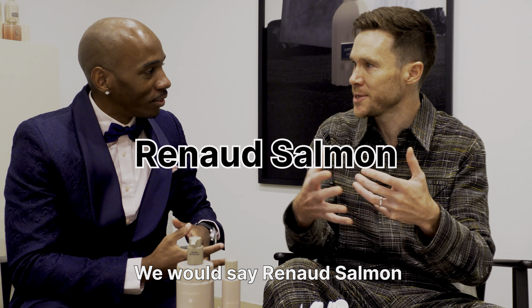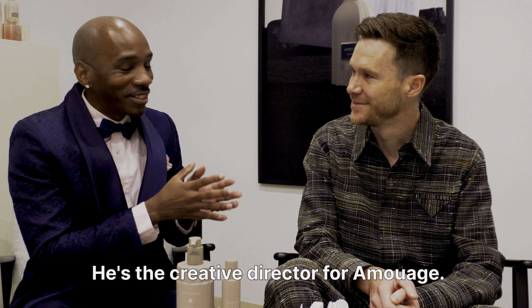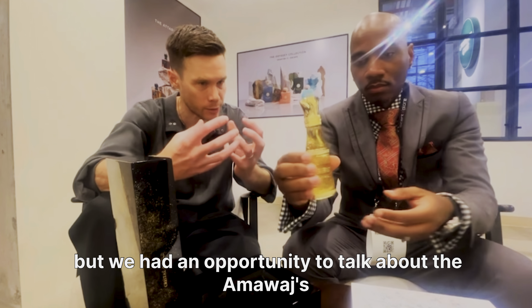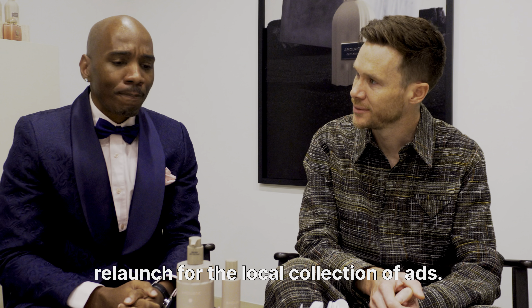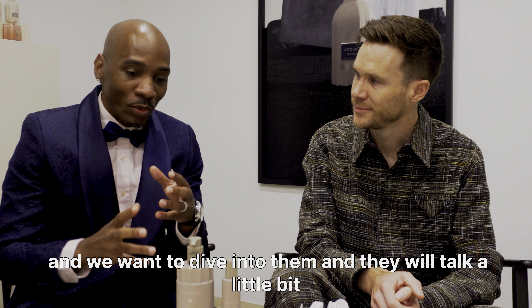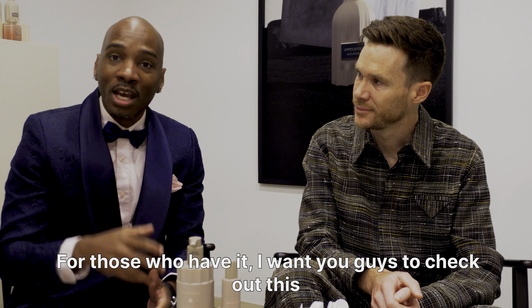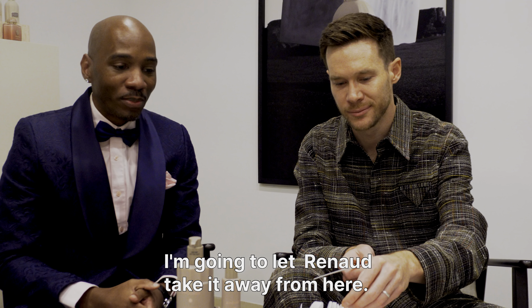We have a special guest here — this is Renaud, or in French, Renaud Saint Roux. This guy is on fire right now. He's the Creative Director for Amouage. You may have watched last year when we had an opportunity to talk about the Amouage Gold collection relaunch. But now we're here to talk about some of the newer fragrances — three new fragrances they just launched. I want you guys to check out this new line because they are fantastic. I'll let Renaud take it away.